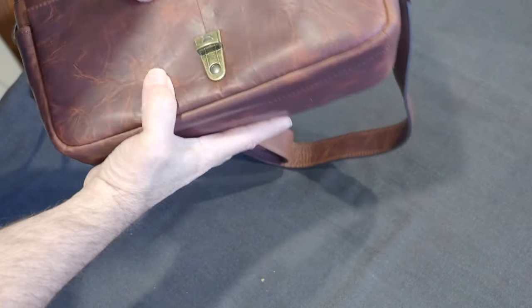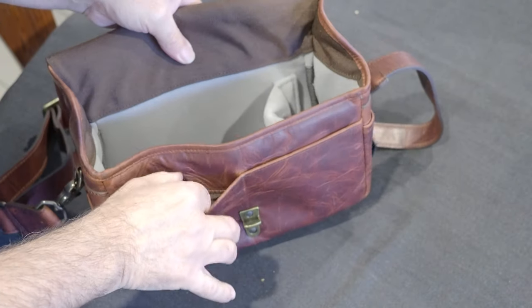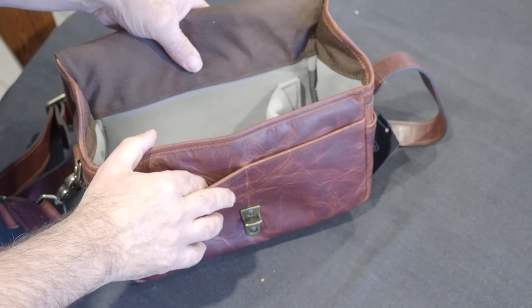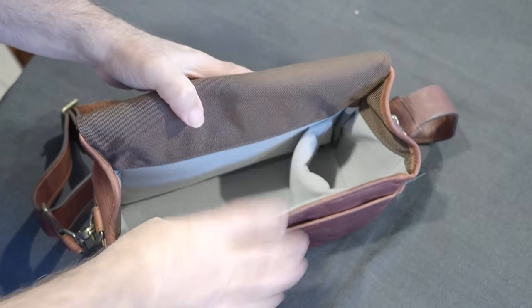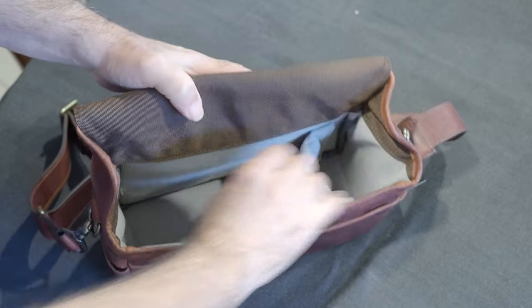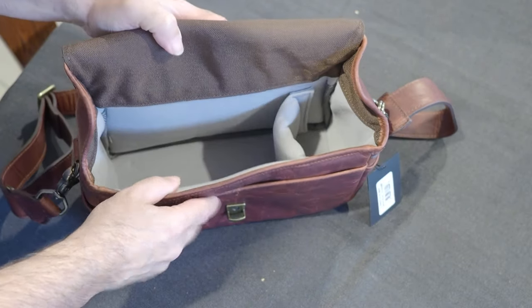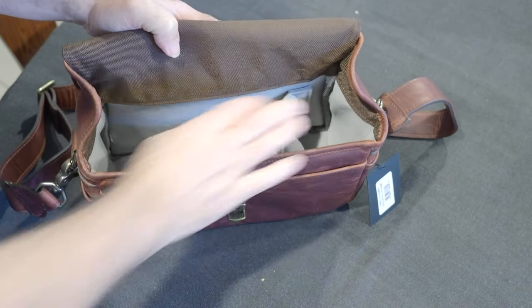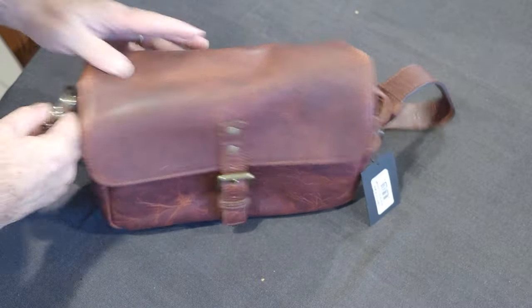It is fantastic, it is beautiful soft leather and comes with all the features you expect from an Ona Bowery bag, plus the quality of course. Unfortunately it's only got the one divider, but I've got dividers from other Ona bags — they're all the same — so I'll be able to put in an extra divider.